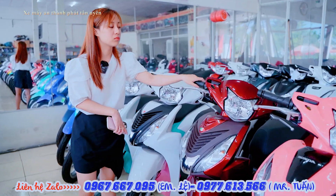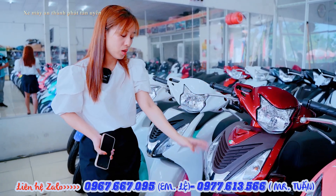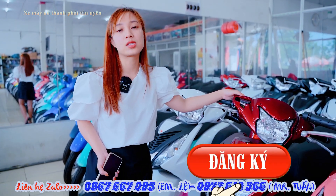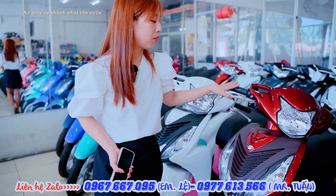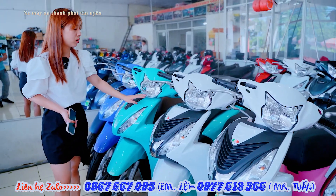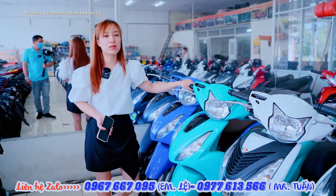Đây là phiên bản bên cửa hàng em sơn lại màu. Màu đỏ nổi của phiên bản tiêu chuẩn đã bỏ mẫu rồi nhưng có rất nhiều khách hàng muốn màu đỏ này nên bên cửa hàng em đã hỗ trợ sơn lại. Chất lượng sơn y chang như màu sơn gốc của nhà máy. Bên cửa hàng em bảo hành trong vòng 2 năm về màu sơn, chưa gặp trường hợp khách hàng bị bong sơn bao giờ. Dòng xe này chủ yếu nữ chạy và các chị thích màu nổi bật nên bên cửa hàng em sơn sẵn để mình mua xe không phải chờ.